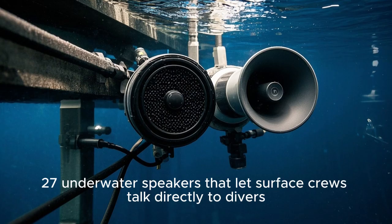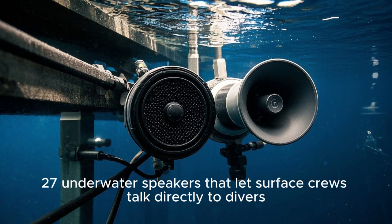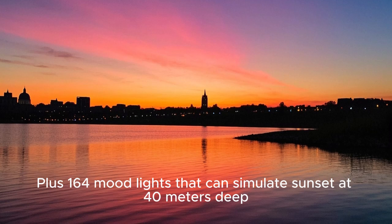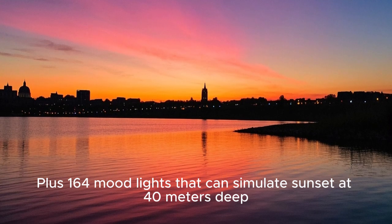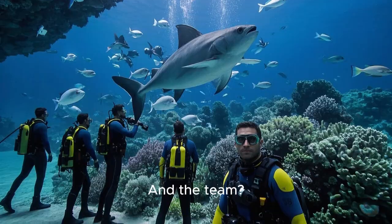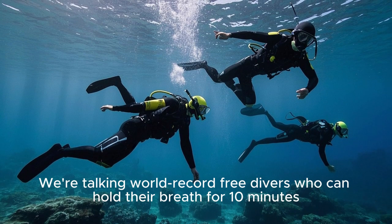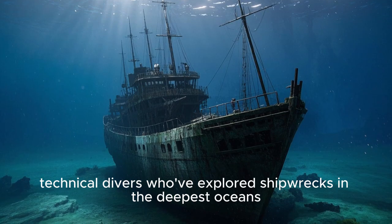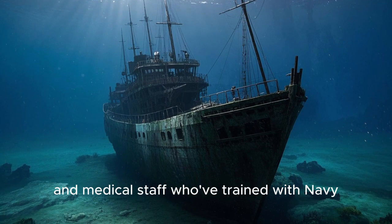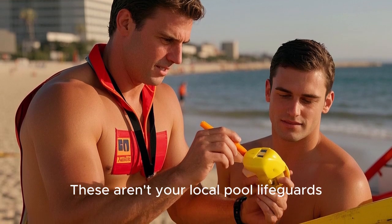The communication system features 27 underwater speakers that let surface crews talk directly to divers, plus 164 mood lights that can simulate sunset at 40 meters deep. The team includes world-record free divers who can hold their breath for 10 minutes, technical divers who've explored shipwrecks in the deepest oceans, and medical staff who've trained with Navy SEALs — these aren't your local pool lifeguards.